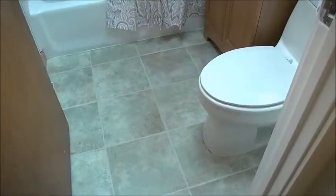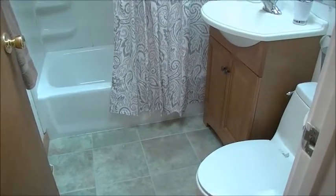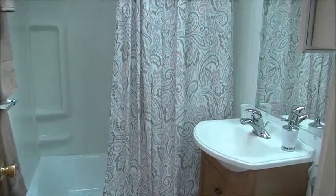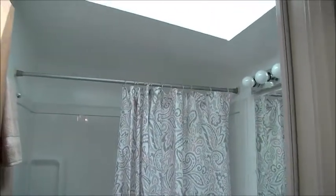So this is the main bath on the second floor. You can see it's been nicely updated — new vanity, new commode. The tub has been freshly painted. And it's really bright. There's a skylight in the ceiling and that also is newer.